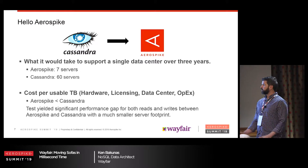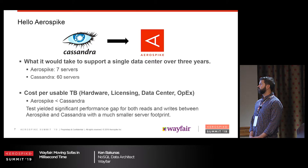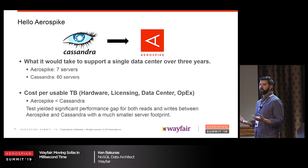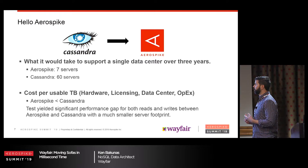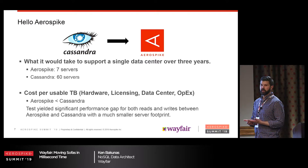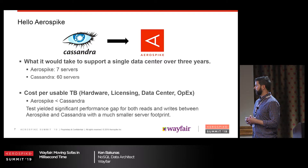Once we went to AeroSpike, number of servers went from 60 to 7. We calculate total cost over three years — licensing, hardware, operational, data center. AeroSpike, even with licensing fees, came out lower than Cassandra due to the fewer servers, and was much faster on reads and writes.